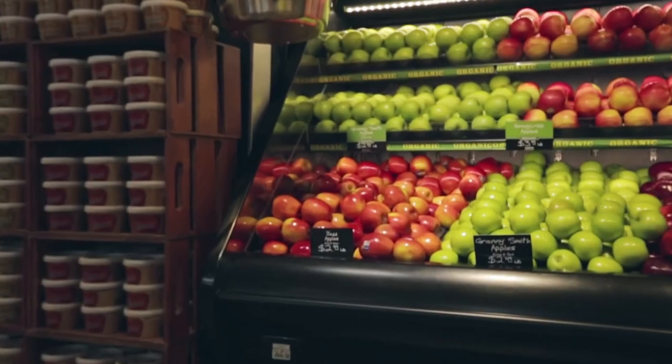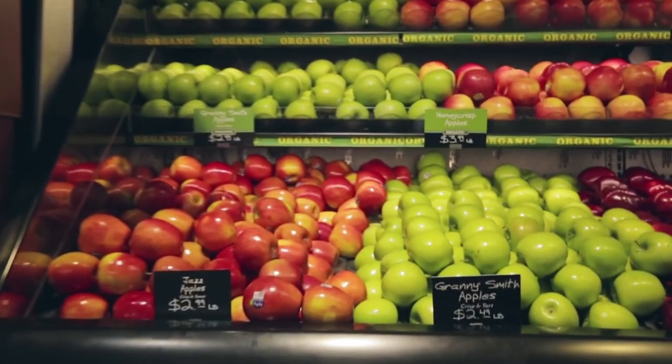A common mistake people make with apples, including our competitors, is they keep them out of refrigeration. That is not good for an apple. If you've ever tasted an apple and it tastes a little mealy when you bite into it, it's because of one of two things — it's either old or it's been left out of refrigeration. Not all apples are the same. Even though it's a little discounted, it's not the same apple.